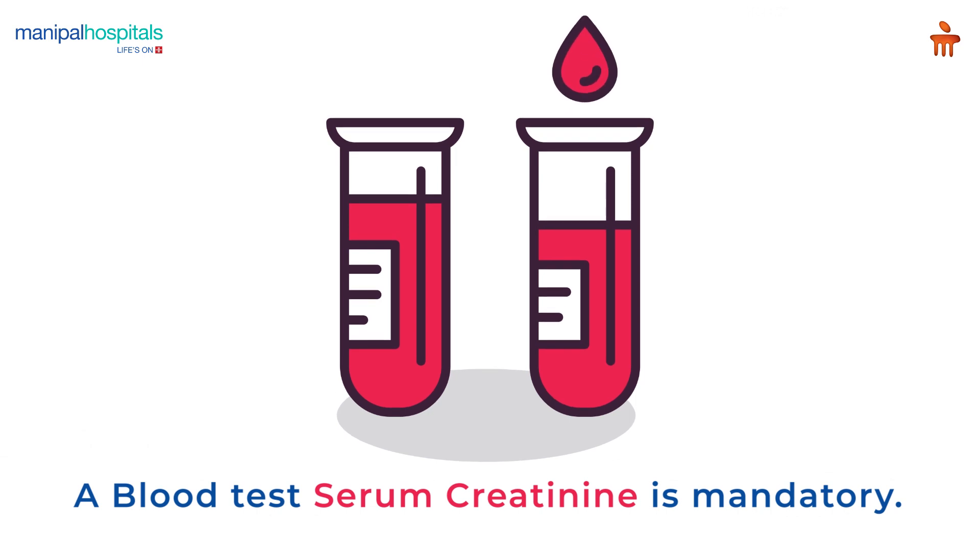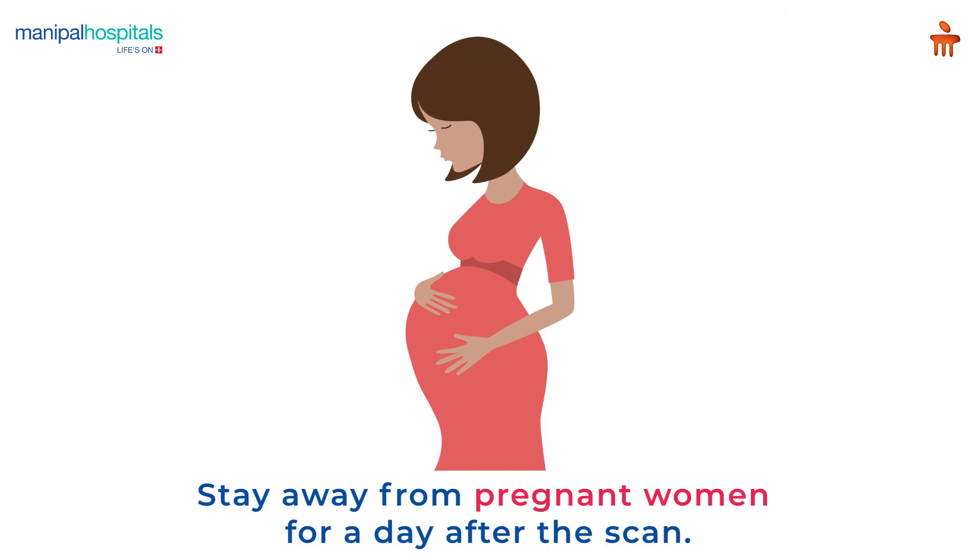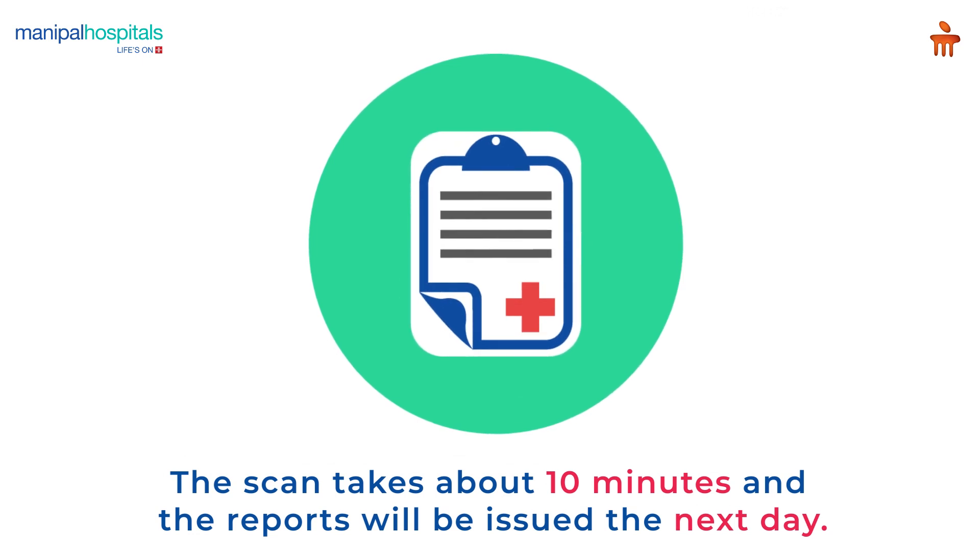The test reports shouldn't be more than two months old. Please stay away from pregnant women for a day after the scan. The scan takes about 10 minutes and the reports will be issued the next day.